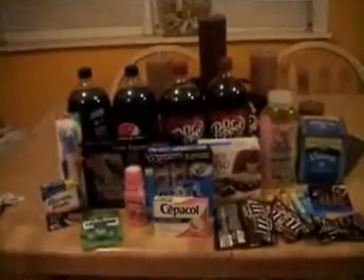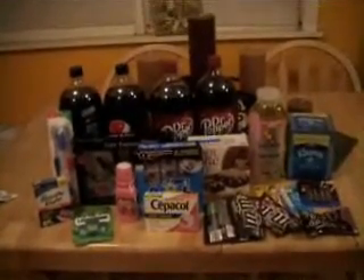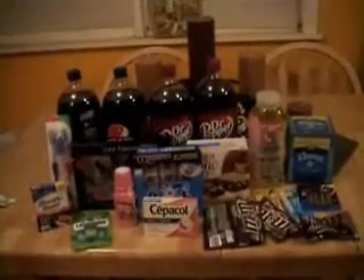That was my Thanksgiving deals at CVS. I hope you all had some great savings today. I'm getting ready to head out for some Black Friday sales, so we'll see what I got. Thank you all for watching and have a wonderful night.